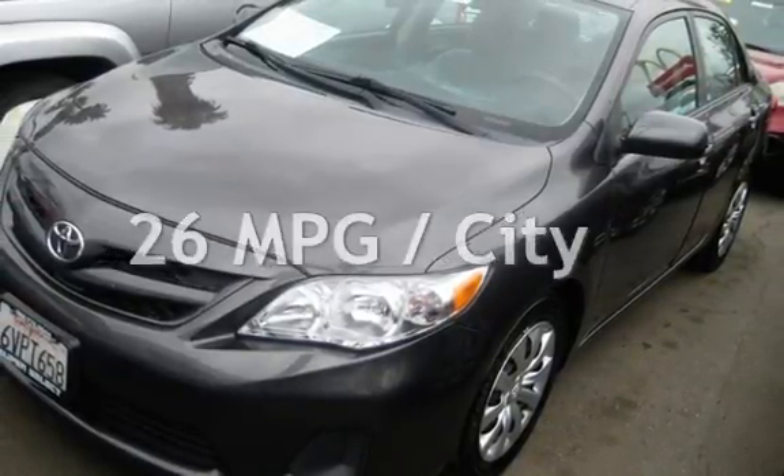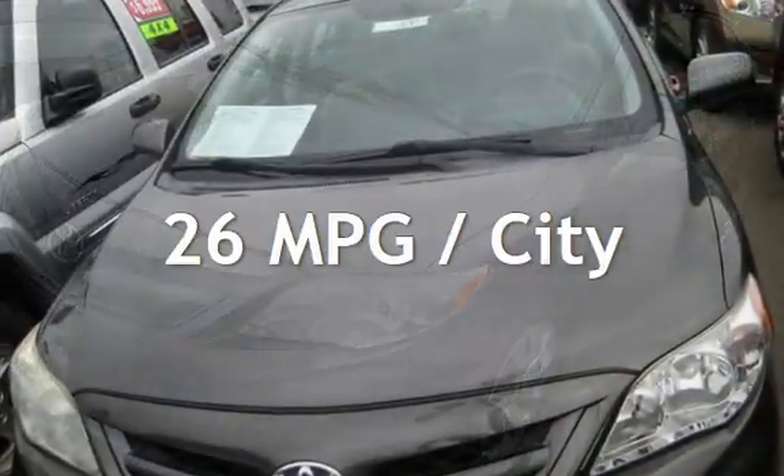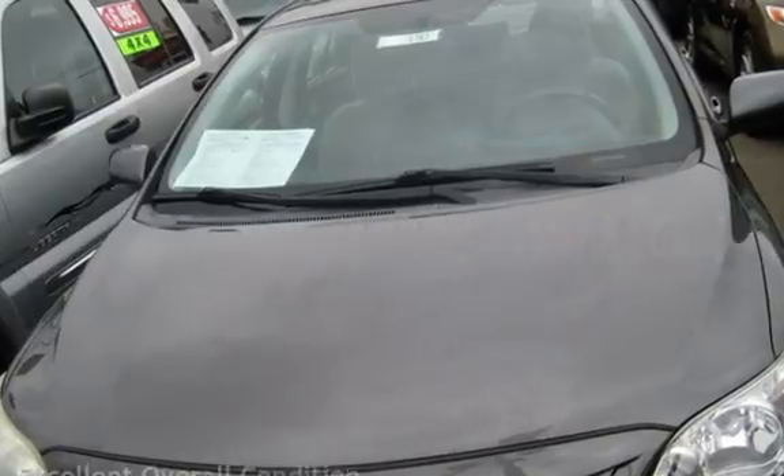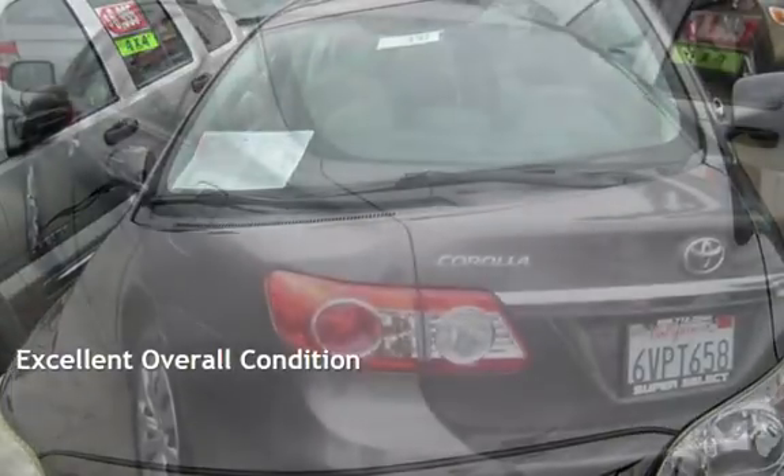Estimated fuel economy for this vehicle is 26 miles per gallon in the city and 34 miles per gallon on the highway. This vehicle is in excellent overall condition.